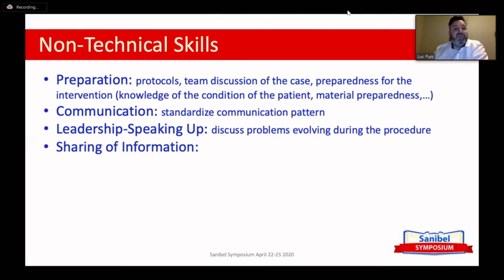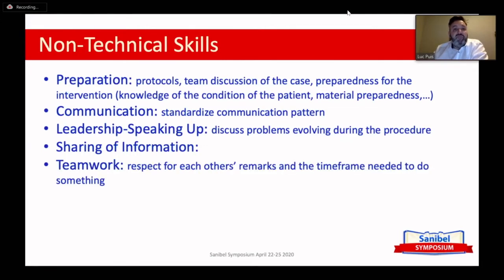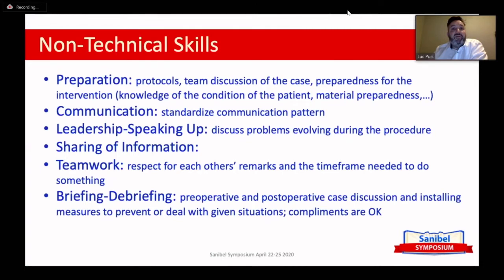It's about sharing information, speaking up, leadership, and being able to discuss problems that evolve during the procedure. Communication goes two ways, so it's also about respect and listening to each other. It's teamwork — and I'll say this a few more times during this presentation. It's all about teamwork and leaving time to do something about the situation. Briefing and debriefing are also very important — they give you the opportunity to discuss problems and do something about them in the future. There's also something called Safety II, which emphasizes what went right and how we were able to prevent a problem.